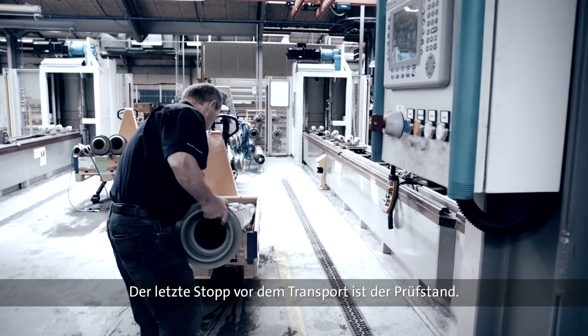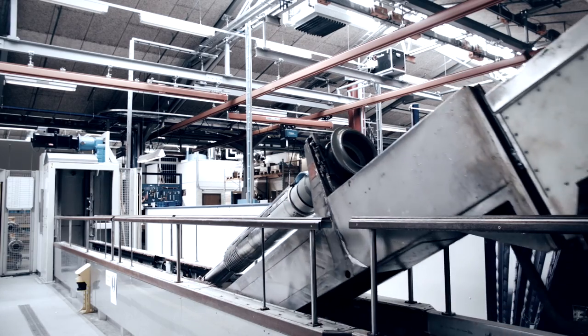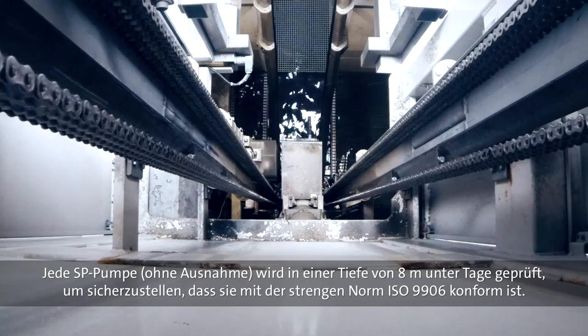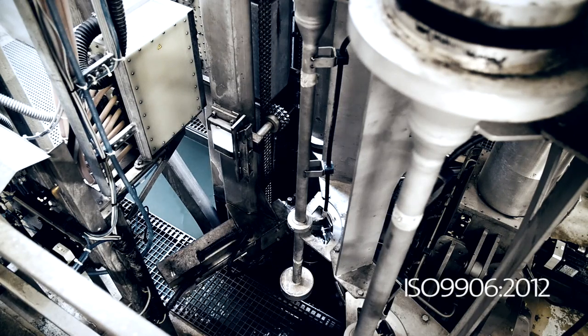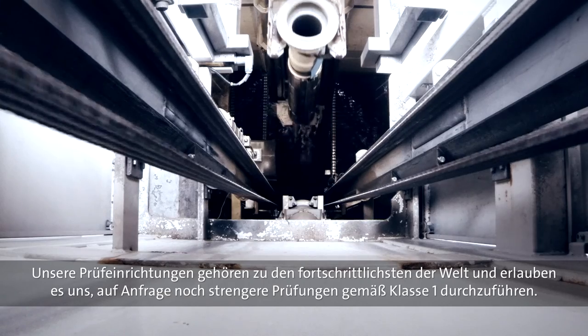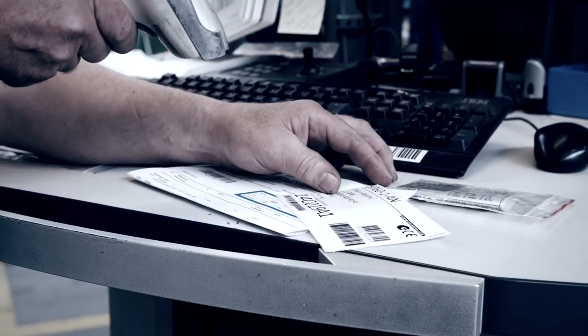The final stop before the SP pumps are ready to be shipped off is the test plant. Every single SP pump, without exception, is tested in a live-like environment, 8 meters below the ground, to make sure they comply with the strict ISO 9906 standard for pump tests. Our testing facilities are amongst the most advanced in the world and even allow us, on request, to perform the much stricter Grade 1 test.